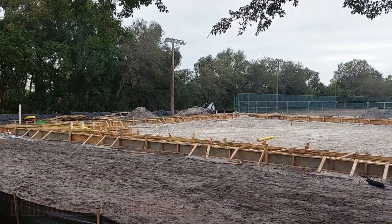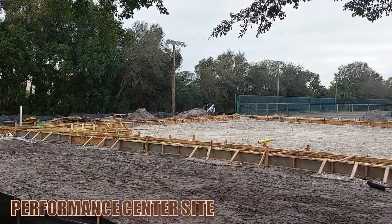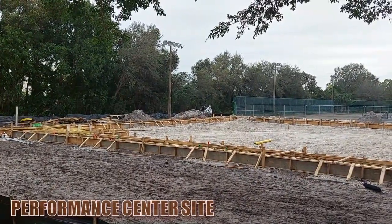Short update, Saturday afternoon, 13th over at FAU Baseball Stadium, future site of the Performance Center.